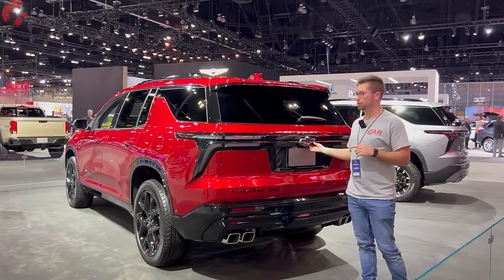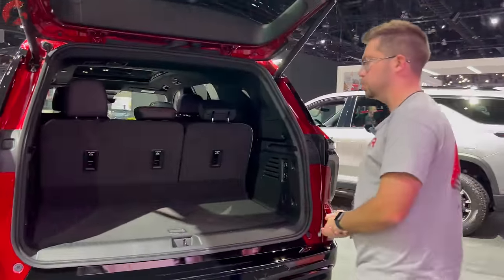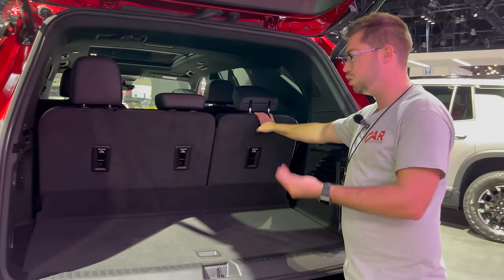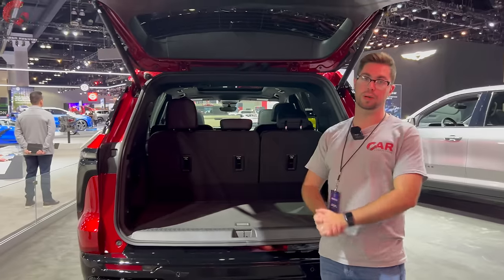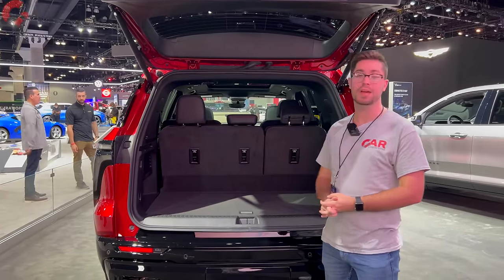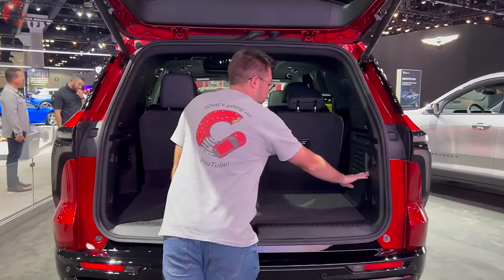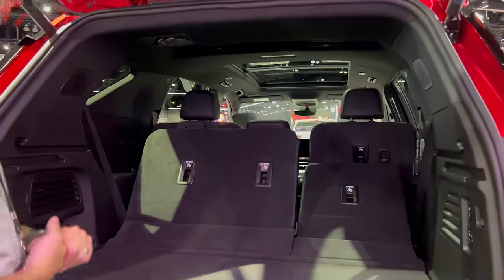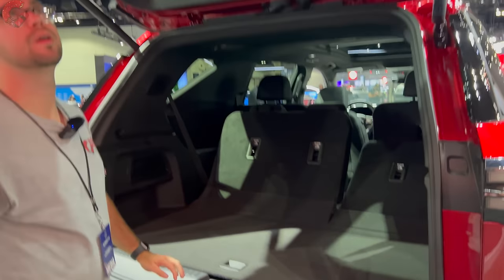Let's check out the cargo area. There's a power tailgate with hands-free functionality. Behind the third row, there's an impressive amount of space — I'd estimate close to 20 cubic feet. The maximum cargo capacity is rated at 98 cubic feet, which is class-leading and ties the Toyota Grand Highlander for the largest in the segment. There's also power folding for the third row, something the Grand Highlander cannot offer. Underfloor storage is plentiful as well — a very impressive cargo area.